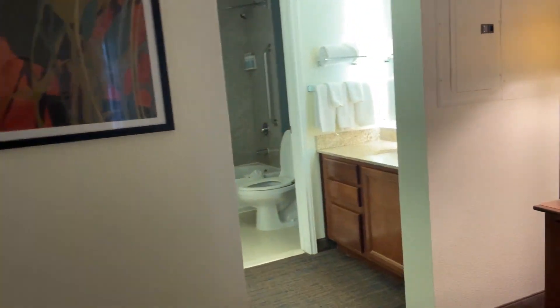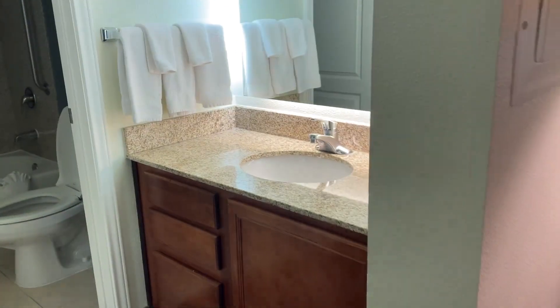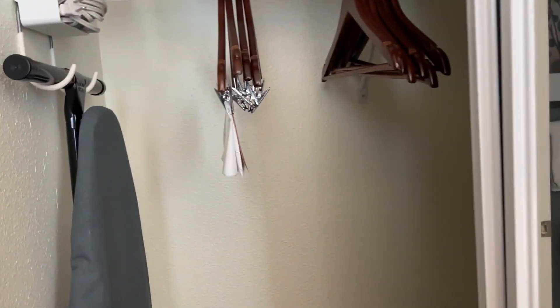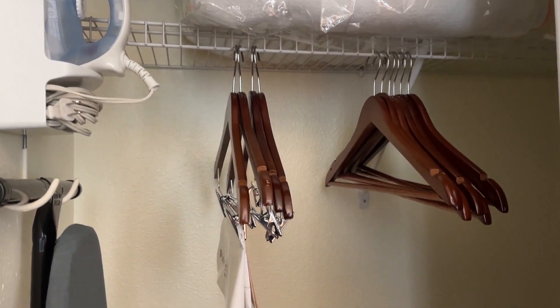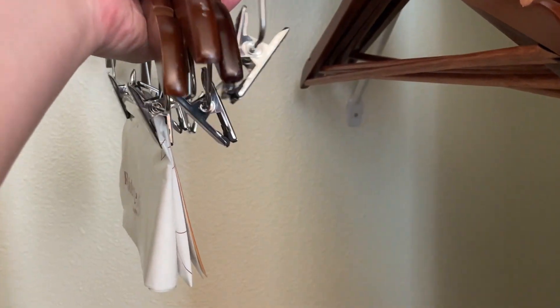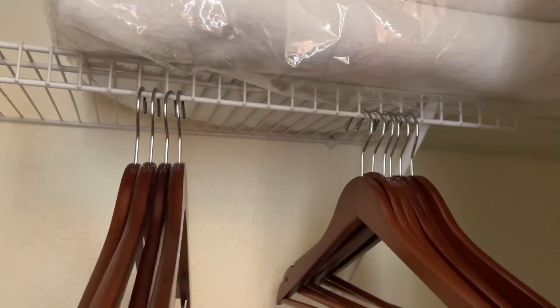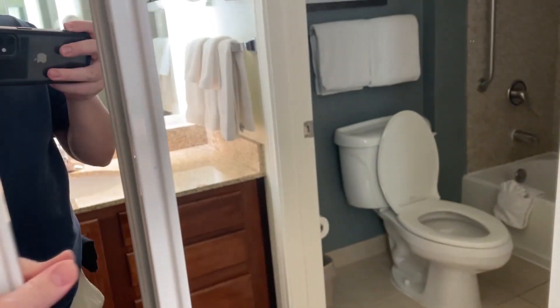Cabinets over here. And the bathroom is over here. This is your regular sink — nothing too special. You have your walk-in closet. You got your hangers, laundry bag, iron and ironing board, extra pillows. And of course, you have your full body mirror.